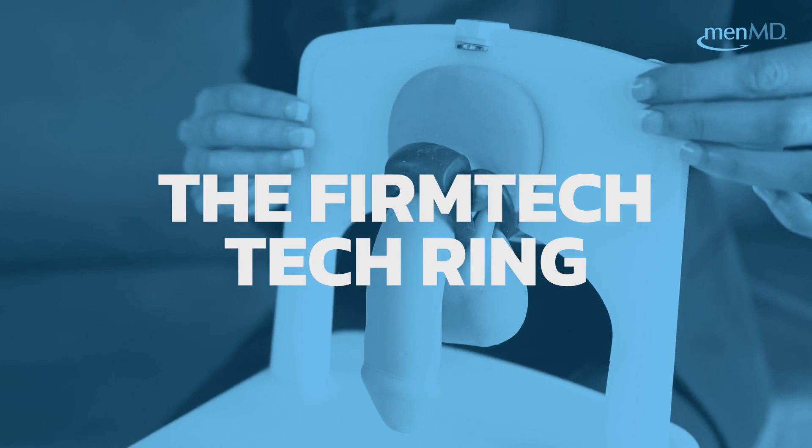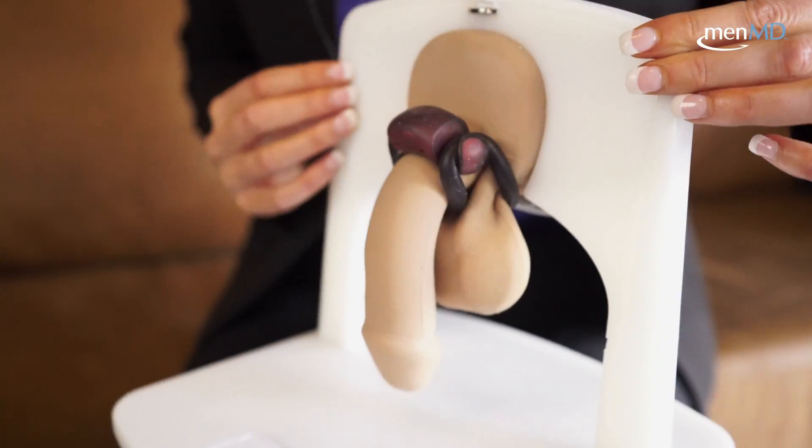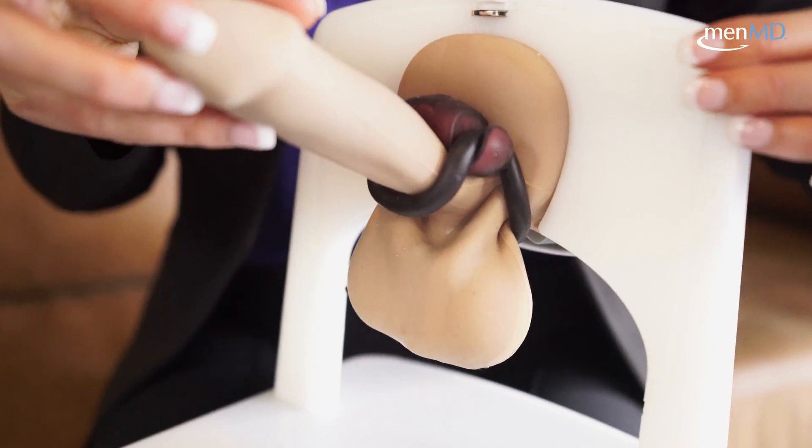This is the Firm Tech Tech Ring. It's the first erection ring that not only works as a penile constriction band, but also has sensors right in this ring to track and report number, duration, and firmness of the penis.